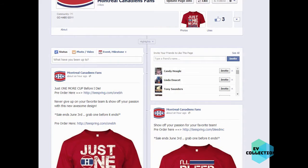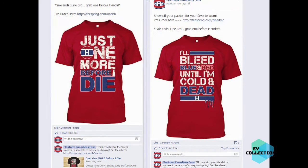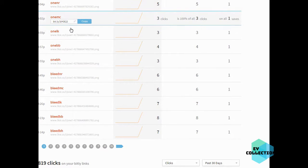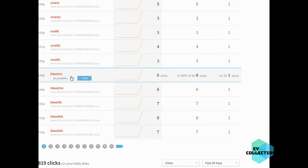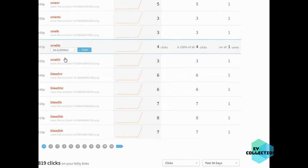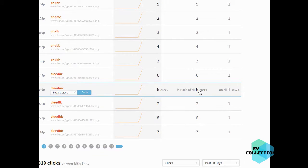Let me give you a quick update and see how many clicks we actually got on this. Going to our stats and looking at the bleed shirt - Montreal Canadiens bleed - six clicks, and one of those has got to be me refreshing. That's a pretty good conversion - one sale from just a few people who actually visited, that's pretty good.